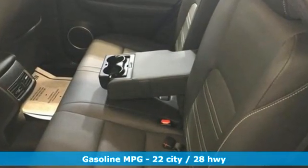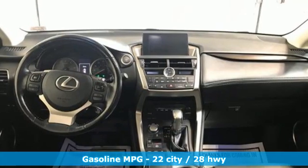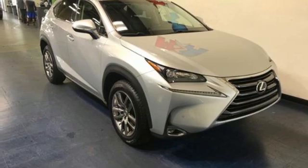Intercooled turbo inline 4-cylinder engine. Gas pressurized shocks. External memory control. Doors and push button start proximity key. Dual zone climate control. Auto dimming rear view mirror.